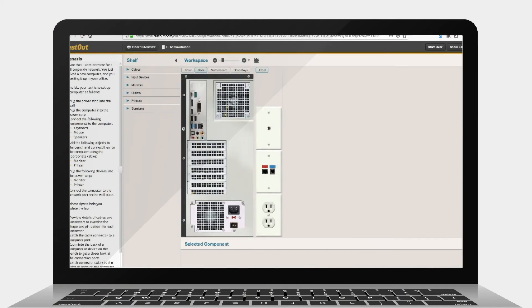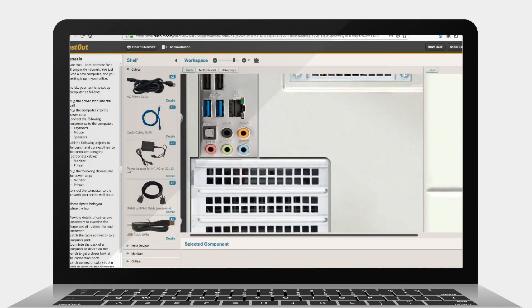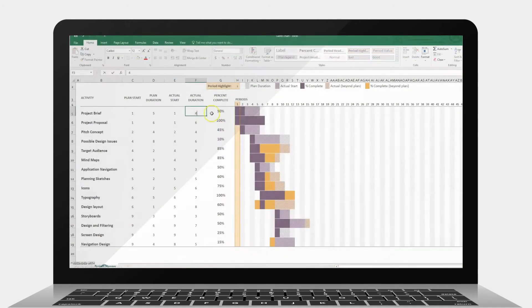Students work in virtual labs with industry tools that enable learning from anywhere. These are the same tools used by professionals, and the skills you learn from this practical approach will help you in your IT career.